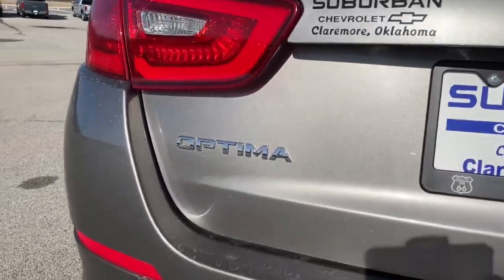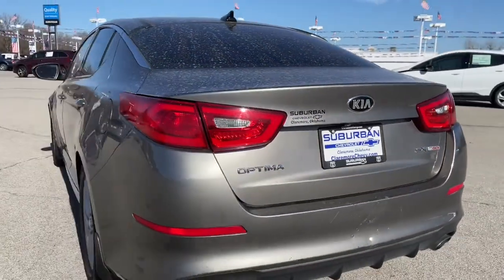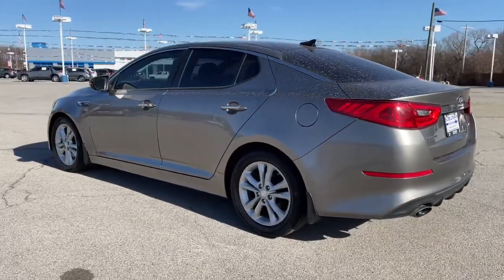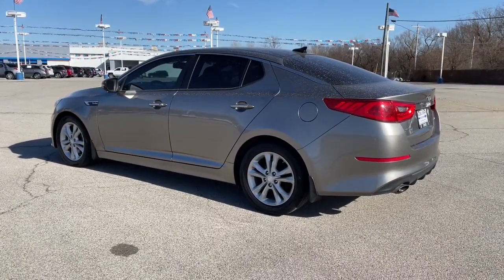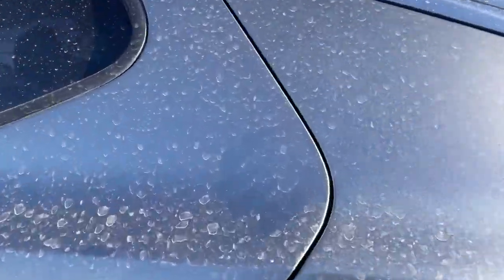These are just some of the great options this vehicle comes with: keyless entry, fog lamps, satellite radio, heated mirrors, keyless start, power driver seat, multi-zone AC, aluminum wheels, Bluetooth connection, and steering wheel audio controls.